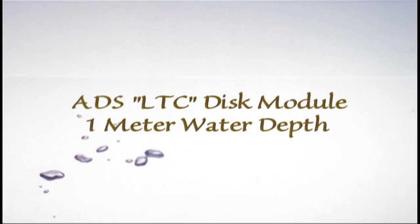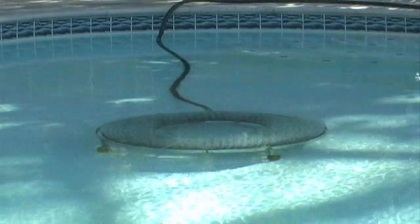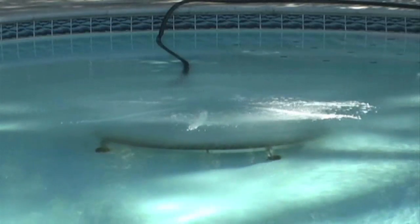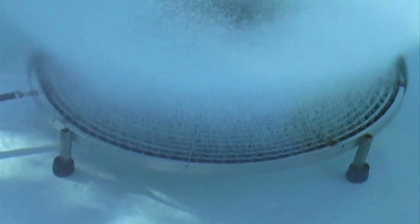The following video sequences display the LTC disc module working at 1 and 3 meters of water depth.